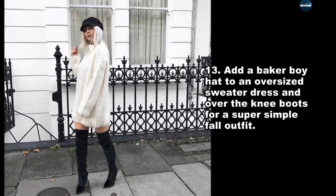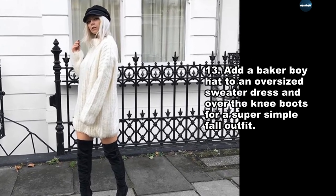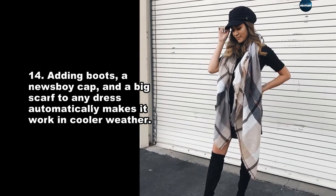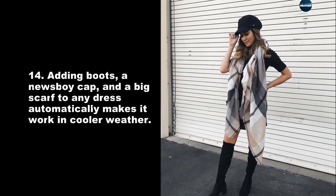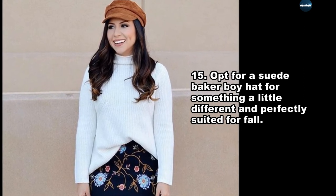Add a Baker boy hat to an oversized sweater dress and over-the-knee boots for a super simple fall outfit. Adding boots, a newsboy cap, and a big scarf to any dress automatically makes it work in cooler weather. Opt for a suede Baker boy hat for something a little different and perfectly suited for fall.